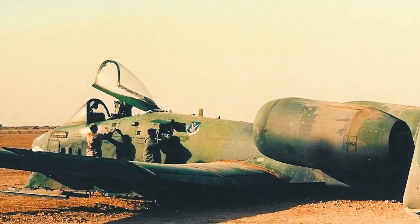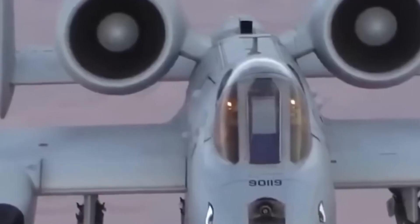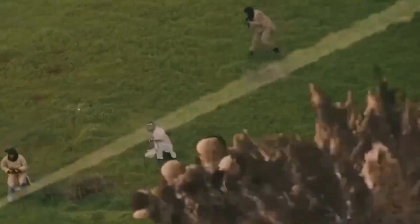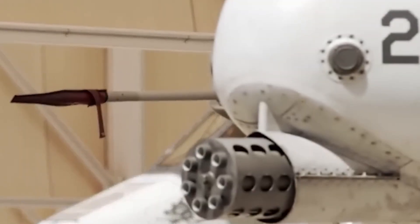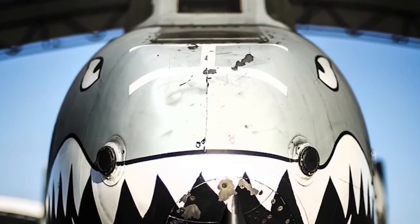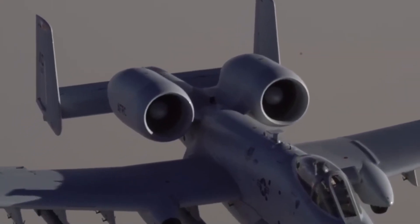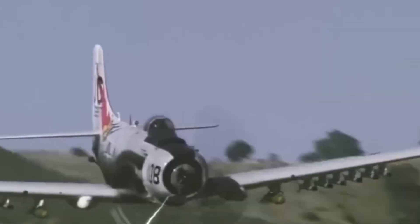Survivability enhancements: the A-10 has always been famous for being nearly indestructible. Its titanium bathtub cockpit, redundant control systems, and ability to fly with one engine, one tail, and half a wing are legendary. But now the upgrades make it even harder to bring down. The Air Force has added improved electronic countermeasure (ECM) systems, including new radar warning receivers and jamming pods. These systems detect threats and automatically deploy chaff or flares to mislead incoming missiles. Combined with its low-speed maneuverability, the A-10 becomes a nightmare for enemy air defenses. Additionally, structural enhancements have extended the aircraft's life — the re-winging program added new composite wings that are lighter and more durable, ensuring the Warthog remains airborne into the 2030s and beyond. This upgrade alone shocked many who believed the plane had reached the end of its operational life.